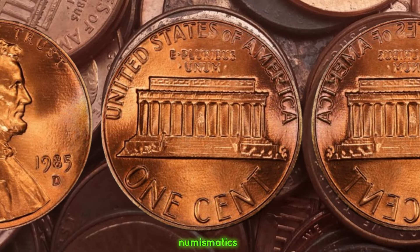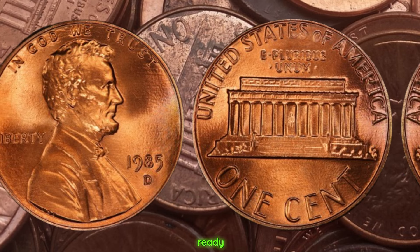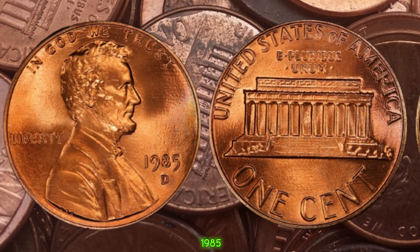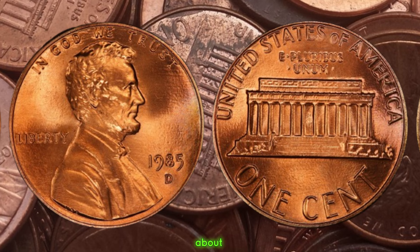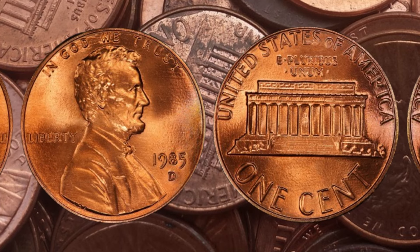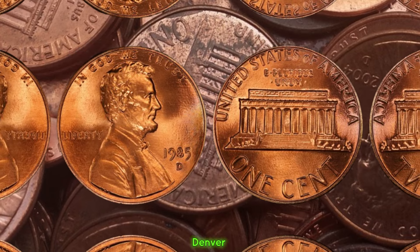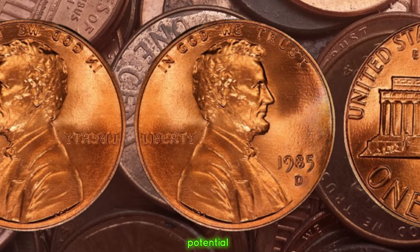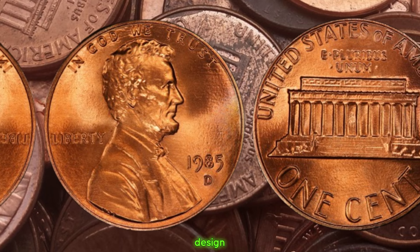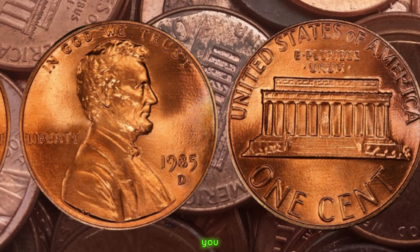We're diving into the fascinating world of numismatics to explore the story behind the 1985 D Lincoln penny and its potential value. The D mint mark indicates this penny was minted in Denver, Colorado. What makes it stand out are potential minting errors or varieties that could significantly increase its value. One of the most sought-after errors is the double die variety, where the design appears to have been stamped twice, creating a distinct doubling effect. Other errors to look out for include off-center strikes, repunched mint marks, or planchet errors.